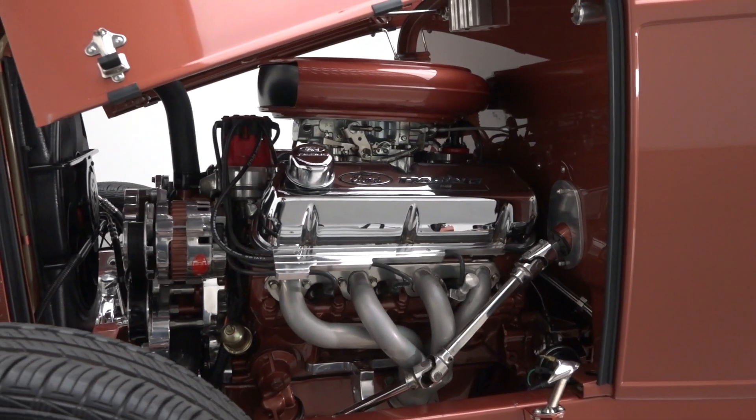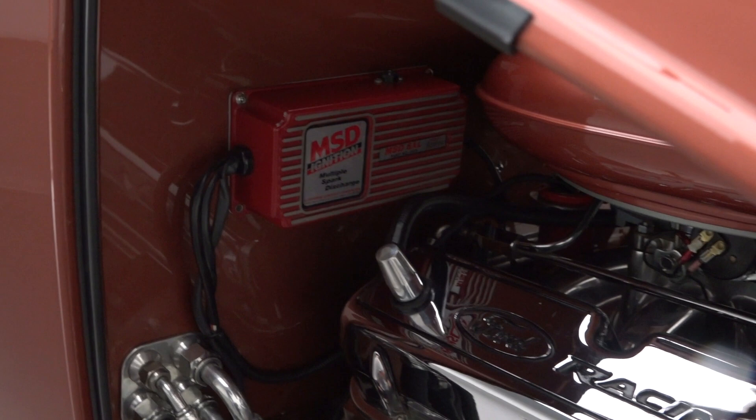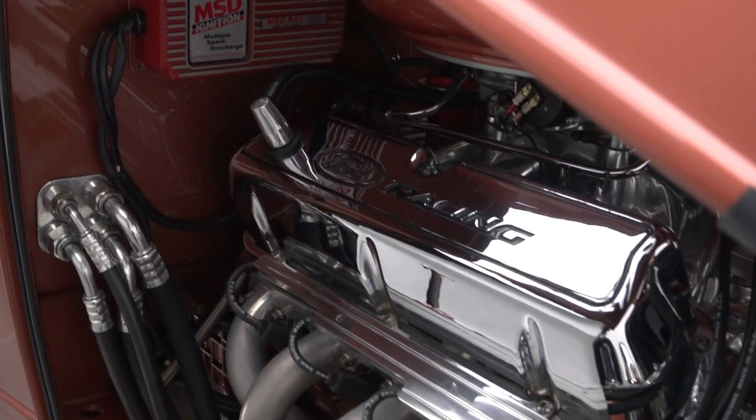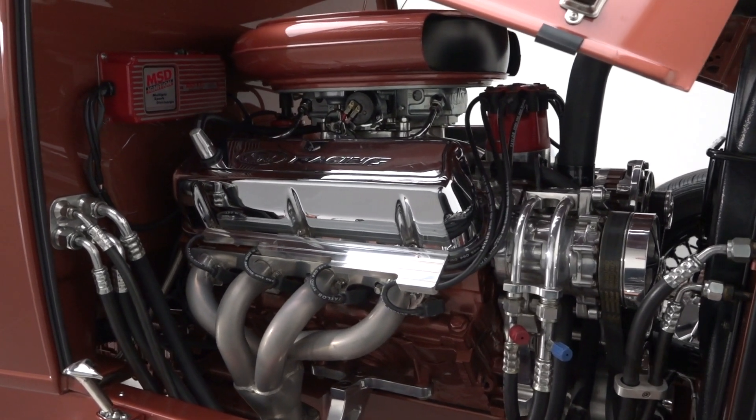Fold the hood and you'll find 351 cubic inches of Ford racing crate engine that's been carefully massaged to a stout 400 horsepower. Behind that mill, a tough Tremec 5-speed is linked to a 9-inch Ford axle fitted with posi-traction and 3.50 gears.